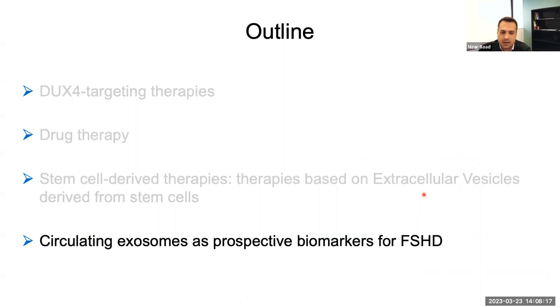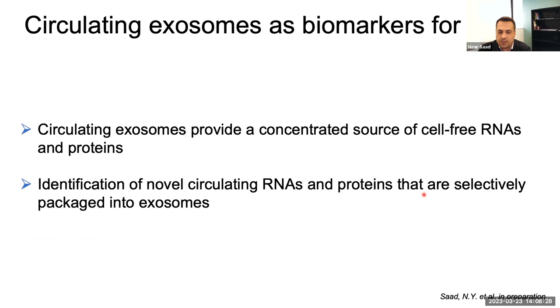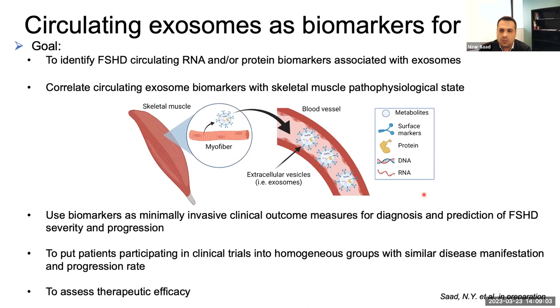Finally, I'd like to talk about another project I've started: looking at circulating exosomes to validate non-invasive molecular biomarkers for FSHD. Those circulating exosomes from blood can provide a concentrated source of cell-free RNA and protein — these are the messages that skeletal muscle cells are releasing into the environment and that reach the blood. I'm trying to read those messages sent by skeletal muscles in the blood. The idea is to identify novel circulating RNA and proteins selectively packaged into exosomes released from skeletal muscles, and to correlate whatever I find as messages in those exosomes in the blood with the pathophysiology state of the diseased skeletal muscle.